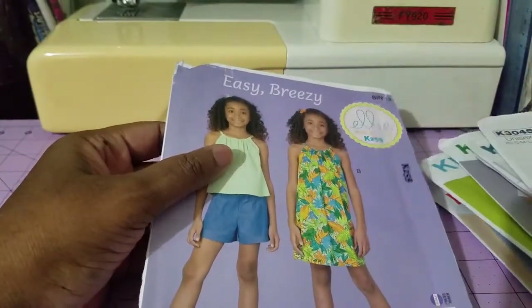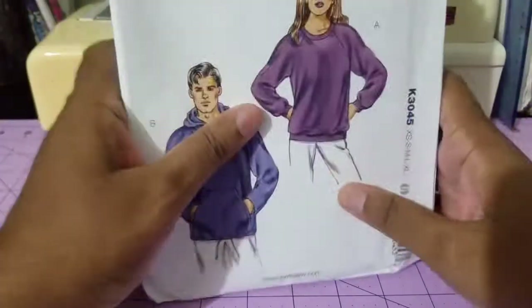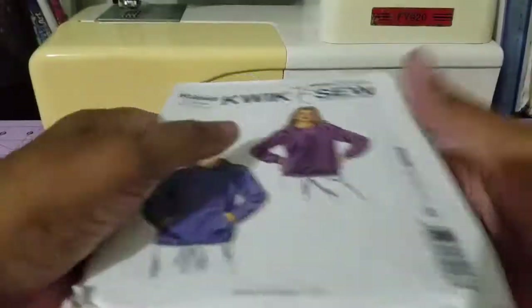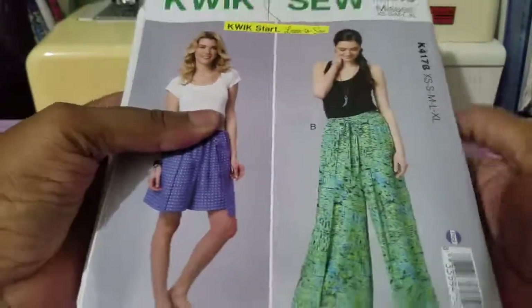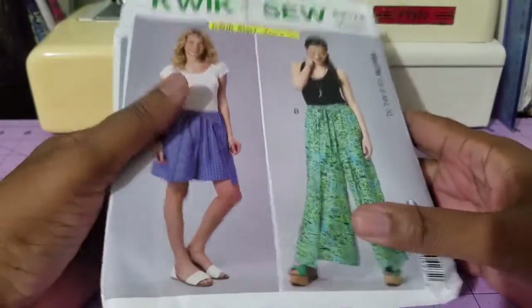So that's it — all ten! I'm pretty pleased as punch to be able to get these here. I haven't been sewing in a while, so this will be inspiration for me to start on any one of these. Look out for another sewing video soon. Bye, thanks for watching!